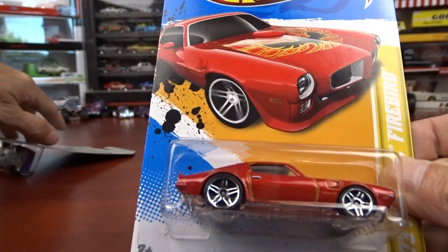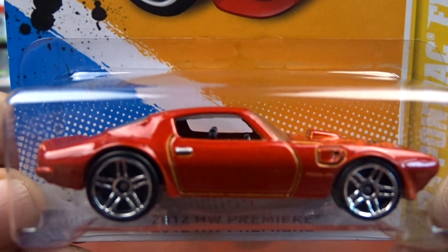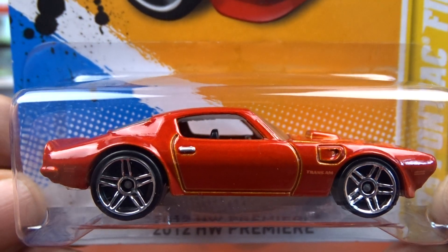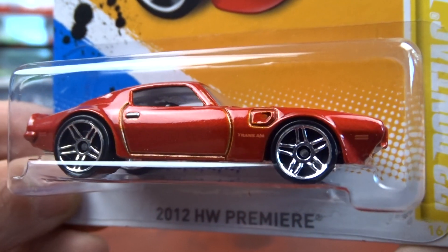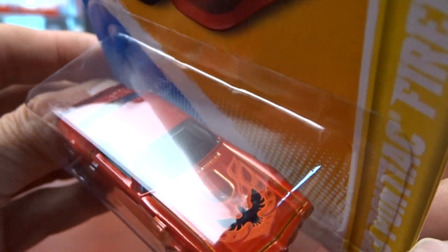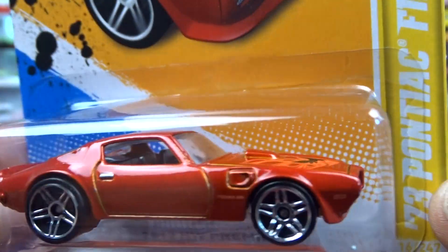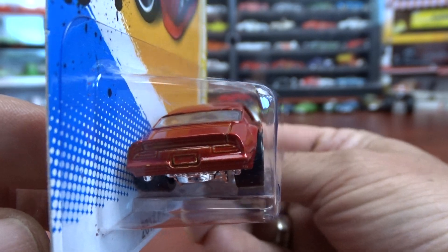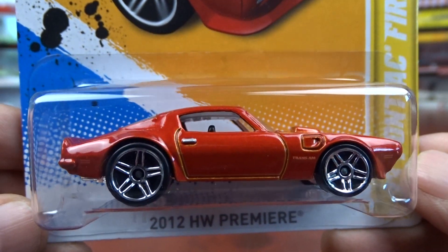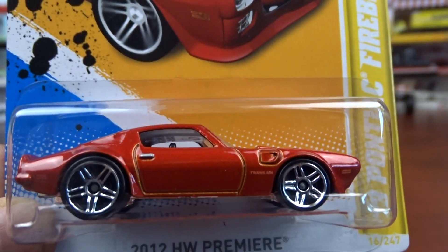And then we have this one here — it's a 73 Pontiac Firebird. Again, really nice. This is a good, clean, basic looking car. No headlights or nothing, but it is just plain, basic, clean car. I do like it. The wheels are a little large, but it's okay. It doesn't look bad — it really doesn't. Not too bad.